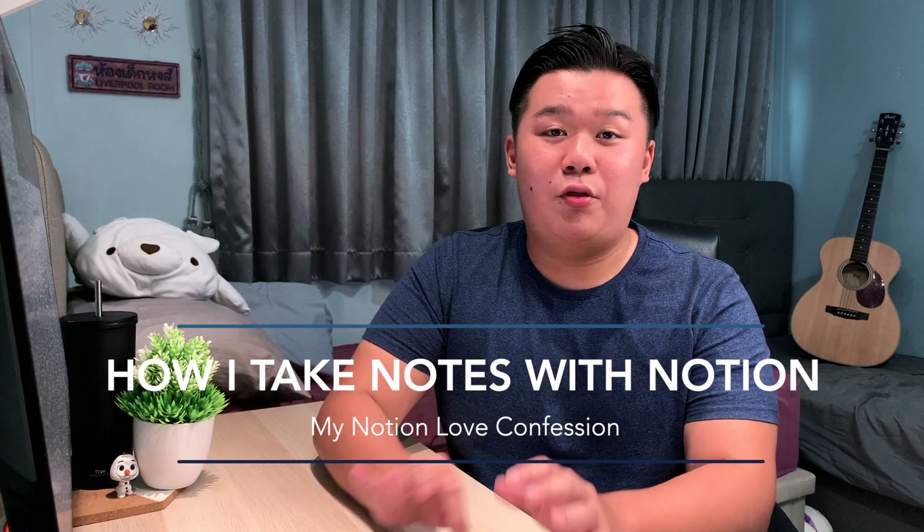Hey friends, welcome back to the channel. My name is Jaromaya, and I'm a third-year biomedical science student at Singapore Polytechnic. Before I jump into how I take notes with Notion, I want to break down this entire workflow into three distinct stages that all start with E.